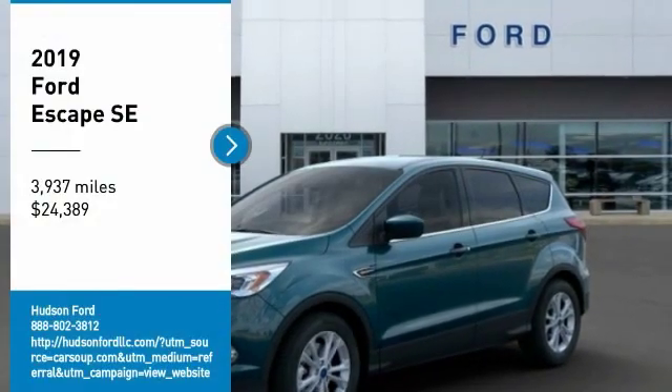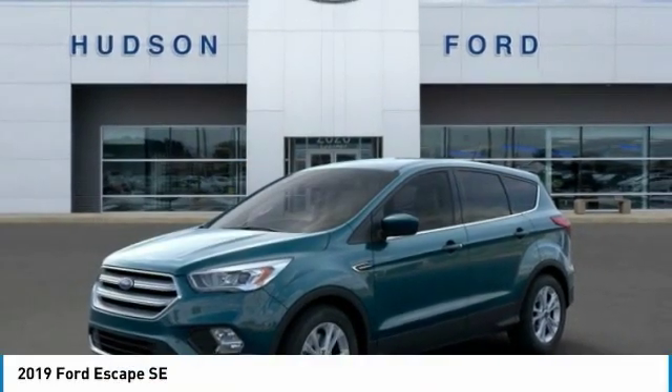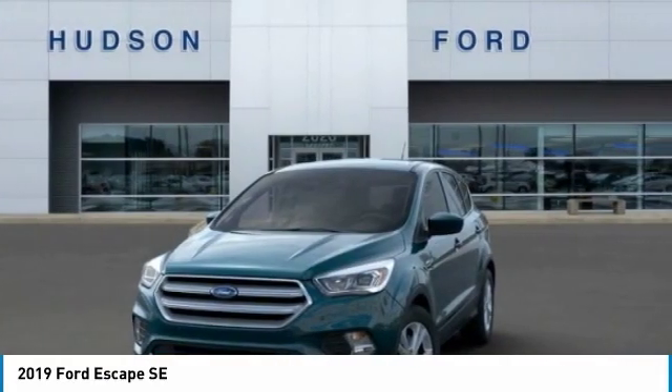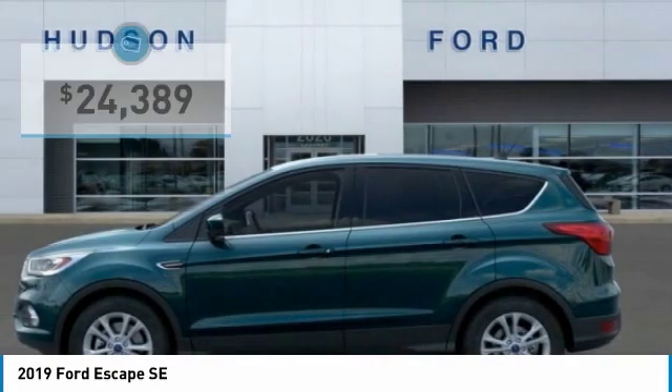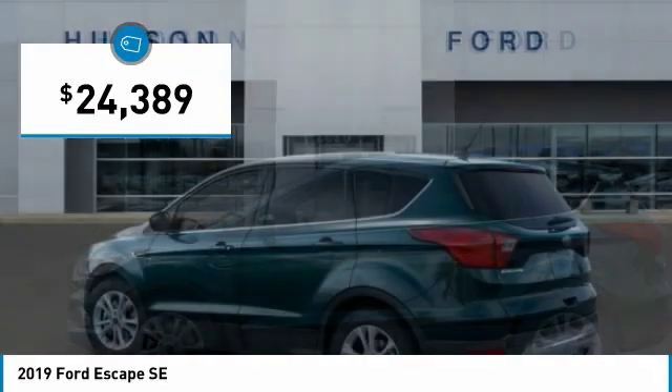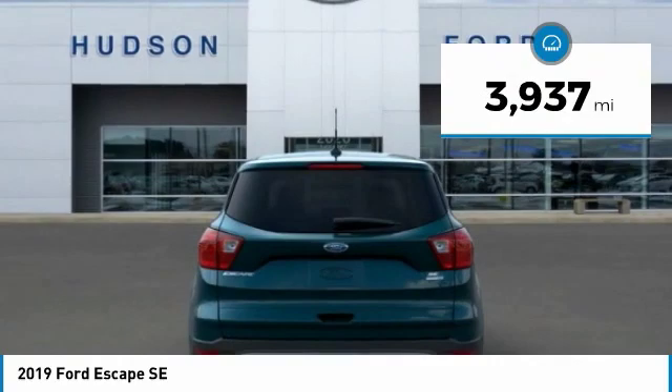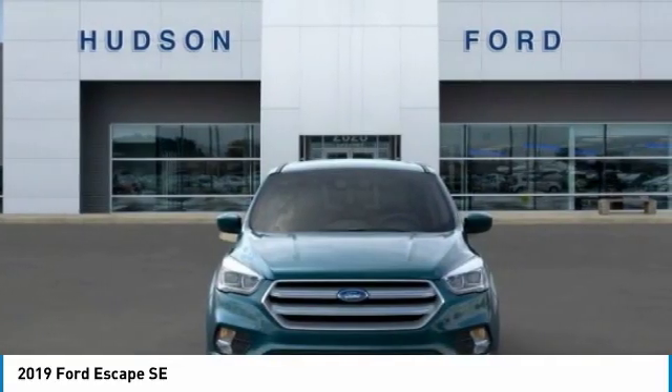Make a great choice today with the 2019 Escape. Gas engines, flex, tow, sip and go with Ford Escape, priced below $25,000. This vehicle has less than 4,000 miles. If you like it online, you'll love it in your driveway.